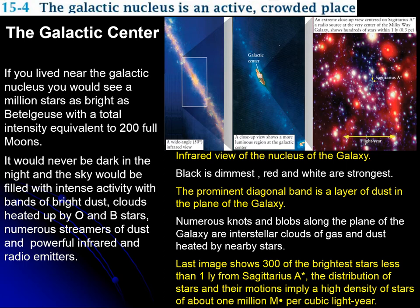It turns out that the galactic center is a very crowded place. If we were to be close to the center, we would see about a million stars, and the intensity of those stars would be equivalent to 200 full moons. It would never be dark — it would be hard to fall asleep, and it would be filled with the light from all these stars.